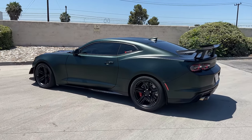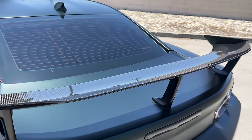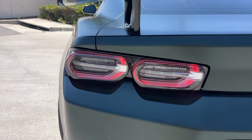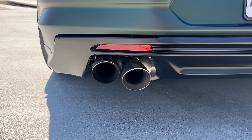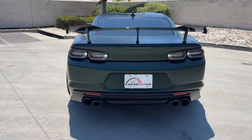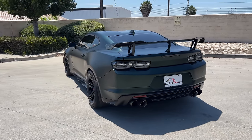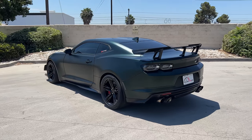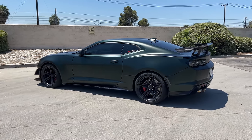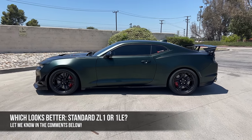That satin vinyl wrap accentuates the creases. Here at the back, the 1LE gets a fixed carbon fiber wing, which you can no longer get on the 2024 model year cars. Those darkened tail light housings with LED turn signals are above a flat black diffuser and four exhaust outlets. They're sticking out kind of far because this is an aftermarket cat-back exhaust — Peter didn't install it, it was on the car when he bought it. The ZL1 1LE has to be one of the most purposeful designs on the road today. It's not just menacing — everything on it is meant for something. Do you prefer the more flared-out look of the 1LE or the more fly-under-the-radar standard ZL1? Let me know in the comments and let's check out the interior.